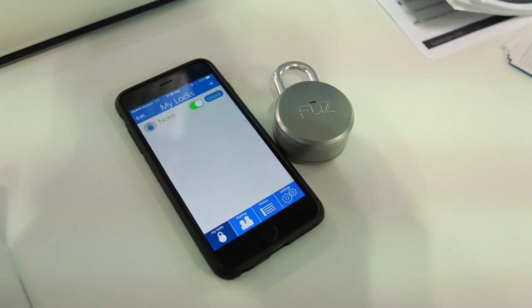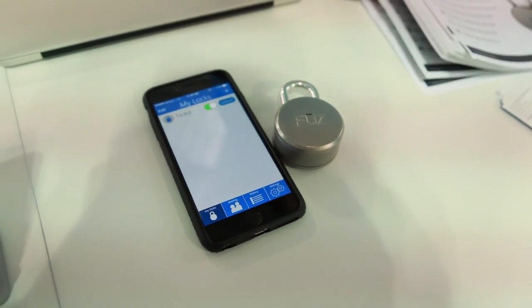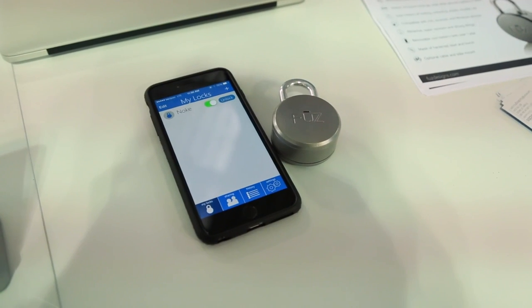We've also added quick click technology that allows you to get into Noki if you ever lose your smartphone or the battery dies. Thanks for considering Noki.